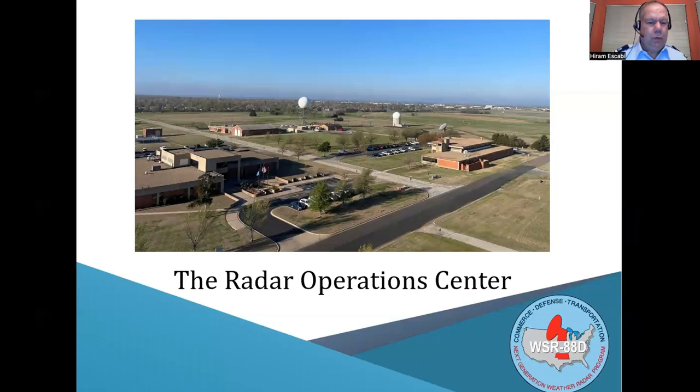I would like to introduce our subject matter experts, Lindsay and Autumn. They are my colleagues from the National Weather Service, located in Norman, Oklahoma. Lindsay, take it away.